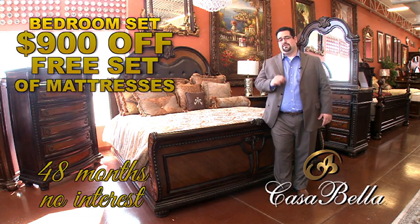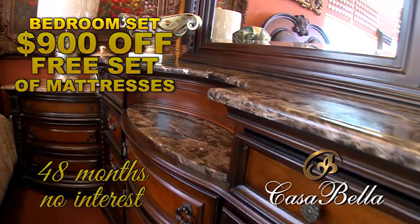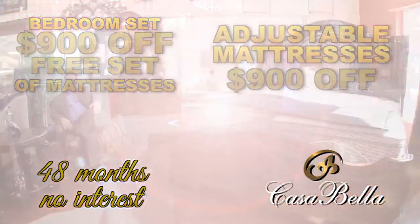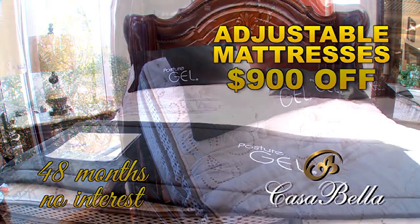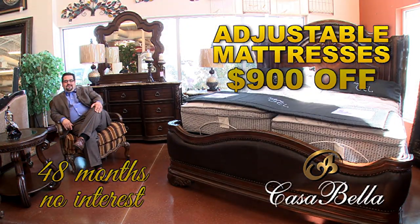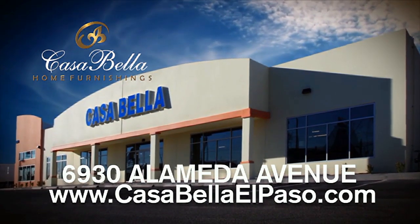Welcome to Casabella — we are the difference. Buy a bedroom set, get a free set of mattresses. Buy this bedroom set, get an additional $900 off. At 48 months no interest, you can't beat that. Adjustable frames, $900 off. Anti-snore, zero gravity — at 48 months no interest, you can't beat that. Casabella, 6930 Alameda. Casabellaelpaso.com.